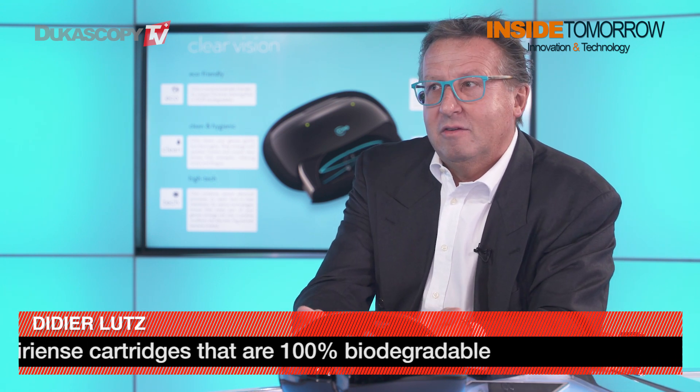There is a cartridge on the device, and the cartridge delivers the added value. It contains special liquids — we have patents on the device and on the liquids separately. It's a great formula that we developed over three years.